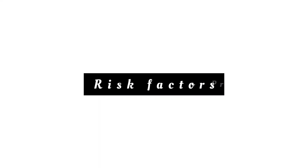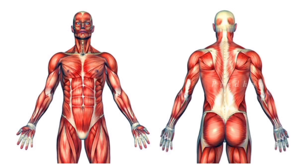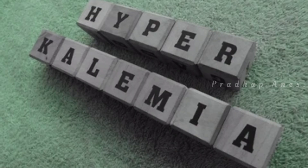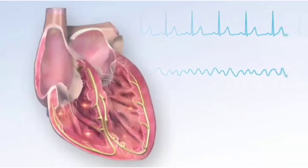Risk factors: potassium helps our nerves to function and muscles to contract, and helps the heartbeat stay regular. Hyperkalemia places a patient at extreme risk for arrhythmias such as ventricular tachycardia and ventricular fibrillation.